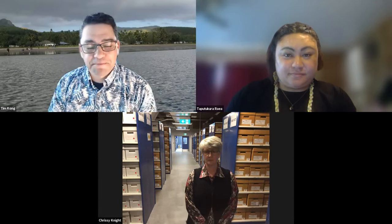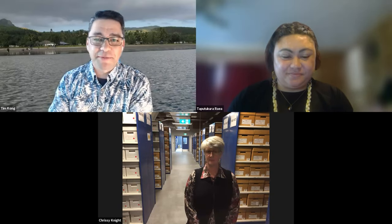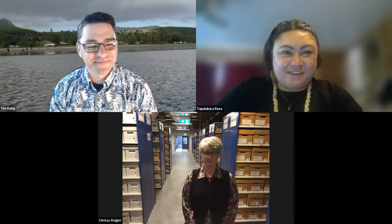Welcome everyone joining us on Zoom and Facebook Live. Welcome to another Digital Pacific Live session. My name is Tim Kong, I'm the Program Manager of the Pacific Virtual Museum Pilot, and today my role is really just the technical host. I'd like to welcome you on behalf of our Digital Pacific team and hand over to my colleague Taputu, who will be emceeing and hosting this session.